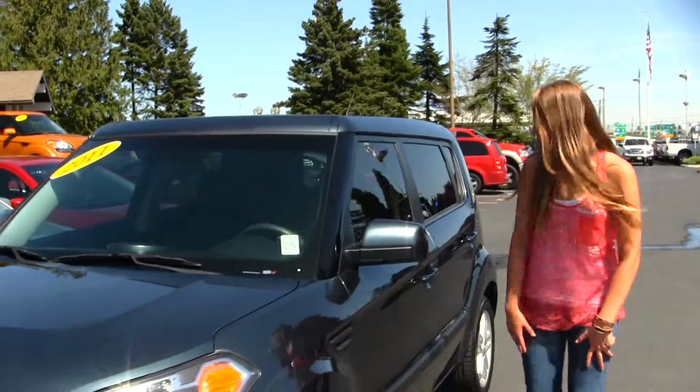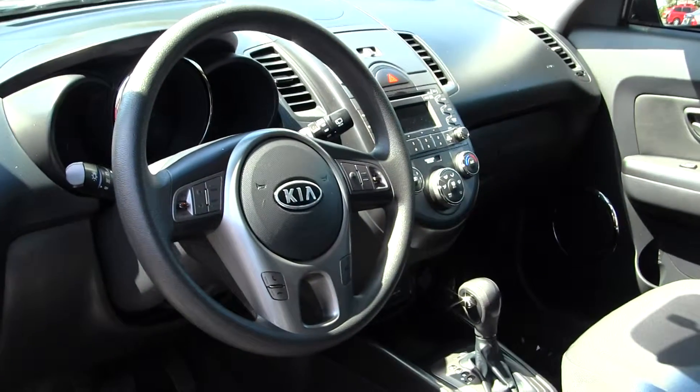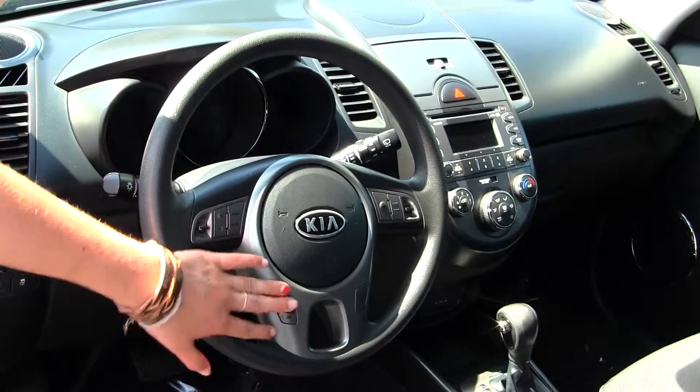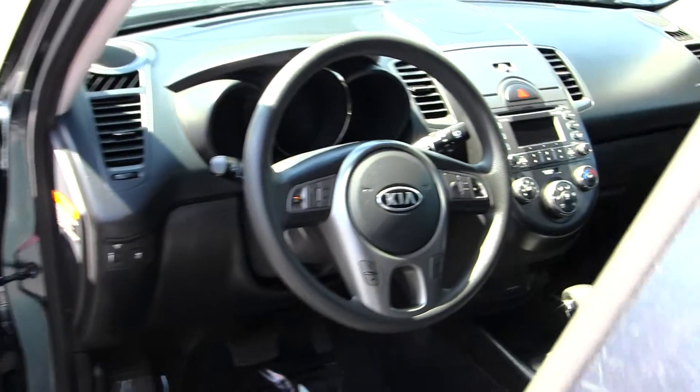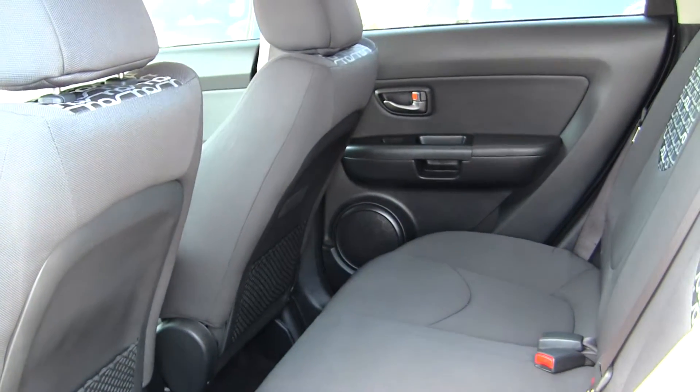Let's take a look on the inside. Inside you have your two-tone cloth seats, automatic transmission, CD player and iPod integration. Lots of controls here in your steering wheel along with Bluetooth. You do have all your power options. The back seat comfortably seats three full-size adults, as you can see lots of light room back there.